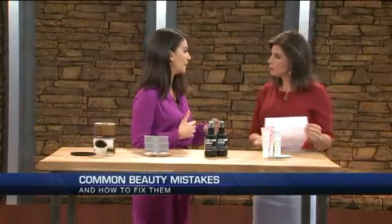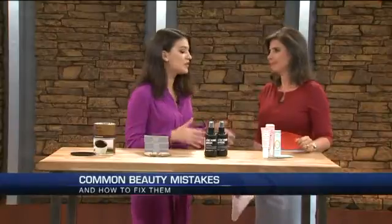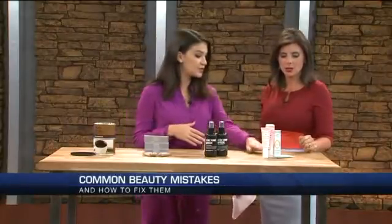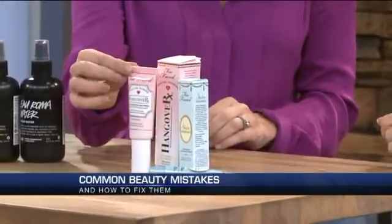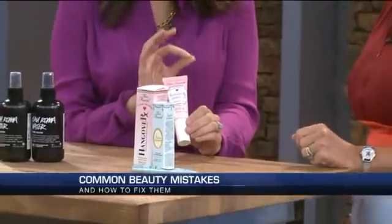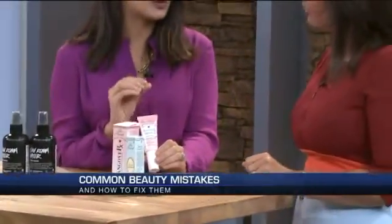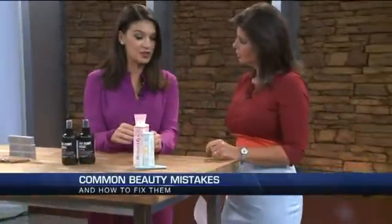One of the most common beauty blunders is forgetting to prime your face and your eye area. We've all been in the scenario where we've applied makeup and then within an hour or two it's completely eaten up and no longer visible. So the trick is to apply a primer. I have two here by Too Faced Cosmetics. The first is Hangover RX. We love this primer because it not only creates a flawless canvas, it actually infuses coconut water and probiotics, so it softens, it hydrates, and it brightens the skin too.